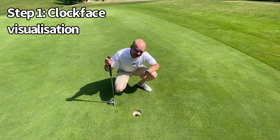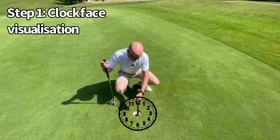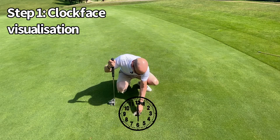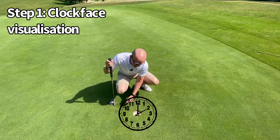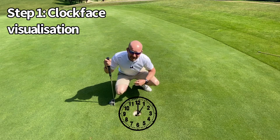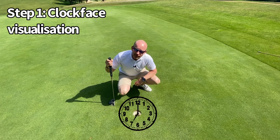Step one: visualize at what time the ball is going to drop into the hole. So we're imagining the hole is the clock face. If I have a dead straight putt, the ball is going to drop in at six o'clock. If I have a little bit of right to left, it's going to be five o'clock. A little more right to left, going to come in at four o'clock. And obviously if the ball is coming in left to right, we're going to be falling over at seven o'clock or eight o'clock. So I'm trying to visualize when I'm reading the putt at what time the ball is going to fall into the hole.